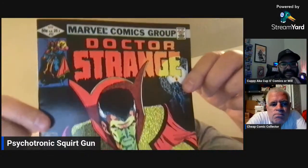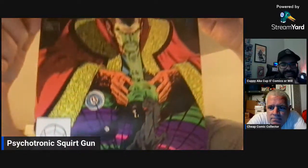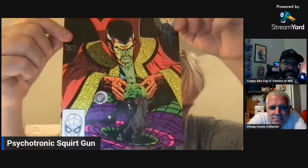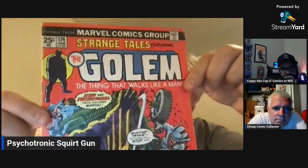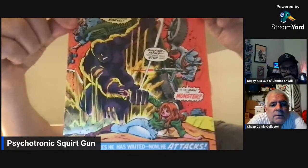1982 Dr. Strange number 52. Once again, awesome cover — I love psychedelic magical covers and stuff like that. Pretty cool. And then Strange Tales 174, featuring the Golem, by Marvel Comics. For a buck and a quarter each I think I did all right. These are high to mid grade too.